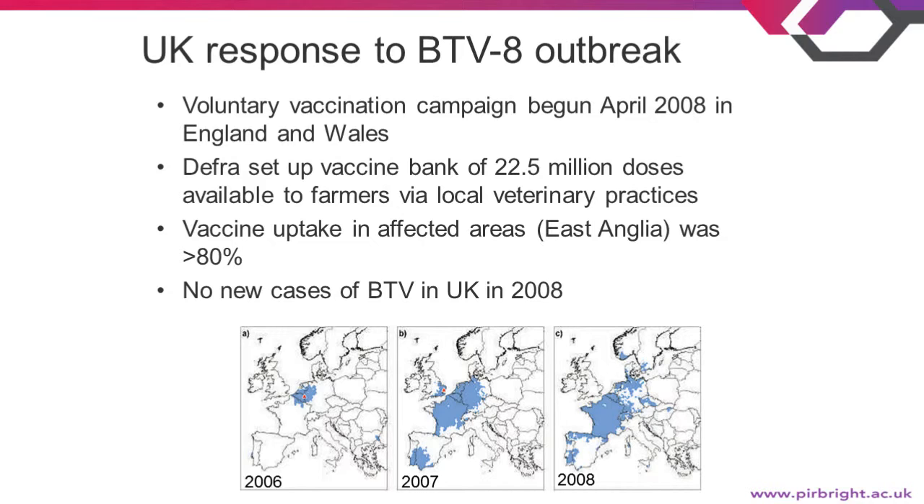Three maps illustrate this: we have the outbreak starting in mainland Europe in 2006, then in 2007, further spread including to the UK. The UK then vaccinated and was clear of the virus, but it continued to spread further north to Scandinavia in 2008.